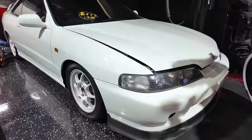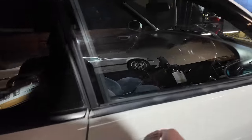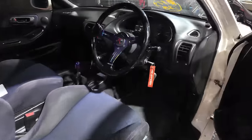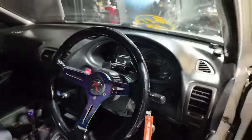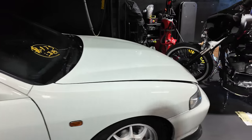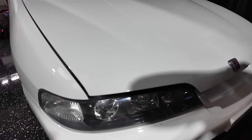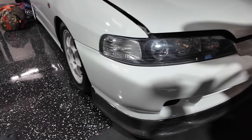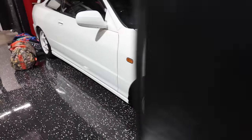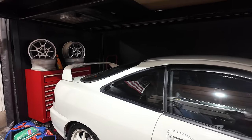Let's just take a quick moment to look at my Integra Type R. Just brought this sucker over from Japan back in December. I love this car — right hand drive, all the goodies. Fresh out of the paint shop because I wanted it looking perfect. Look at her shine. Just got to get these wheels powder coated. Let's get back to the airport.